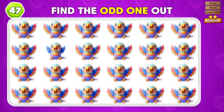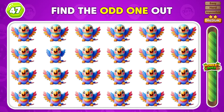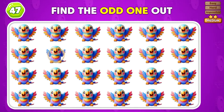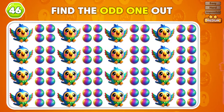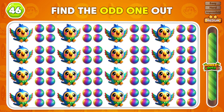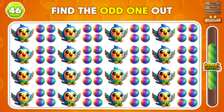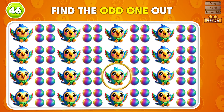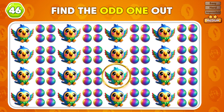Can you find the odd emoji in this list? The odd parrot in this list is in column number 2. Which emoji is the only one that doesn't match? This emoji right here is the only one that doesn't match.